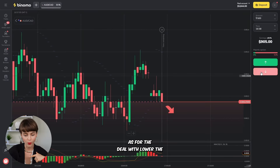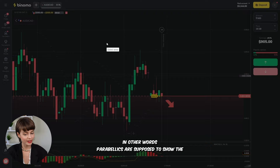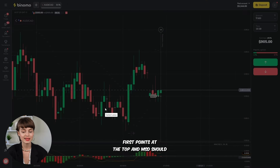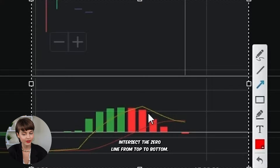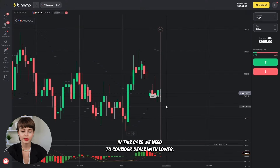As for deals with lower, the case is similar but vice versa. Parabolic SAR is supposed to show the first point at the top, and MACD should intersect the zero line from top to bottom. In this case, we need to consider opening a deal with lower.